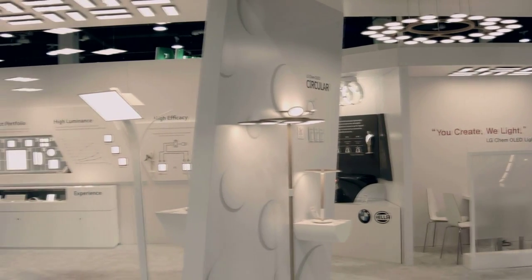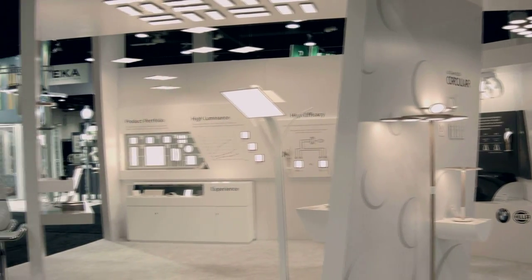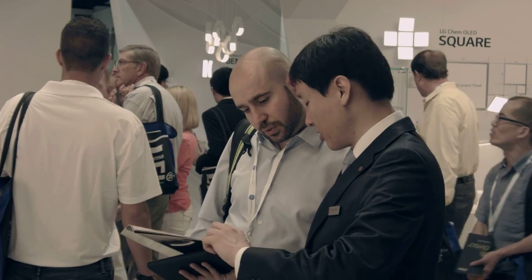The application zone was divided into four sections showcasing different types of OLED panels, each of them with applicable luminaire examples.